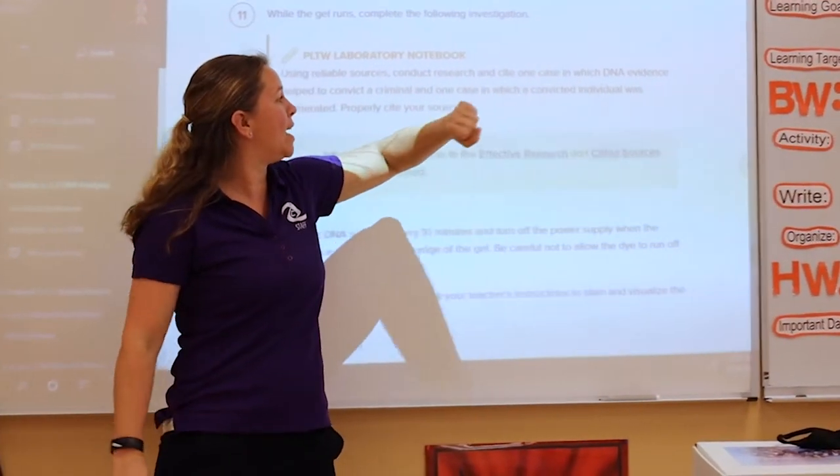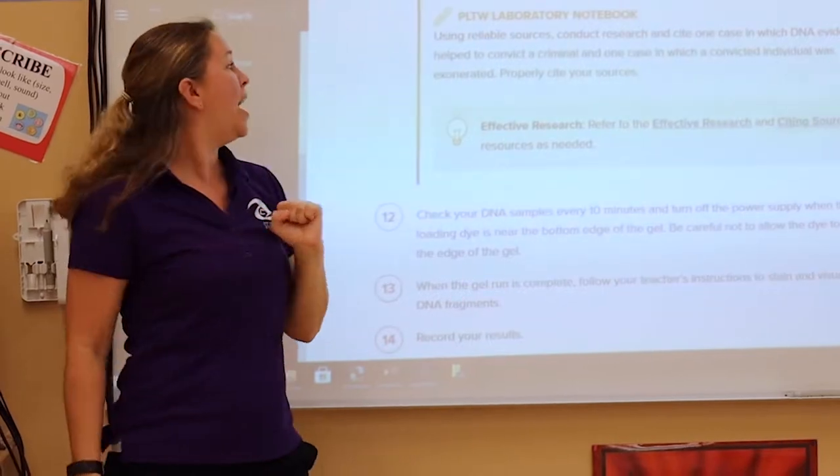Ms. Barth gives students projects to not only think about applying in the future, but to think about now — like how can we help the world right now? Currently, the senior class is working together to design a more efficient emergency room.